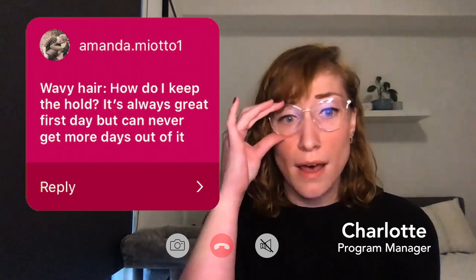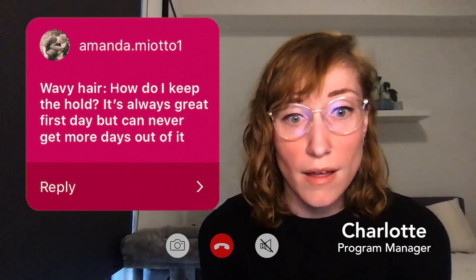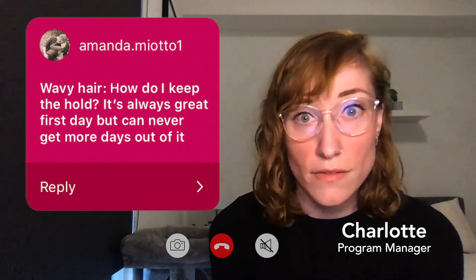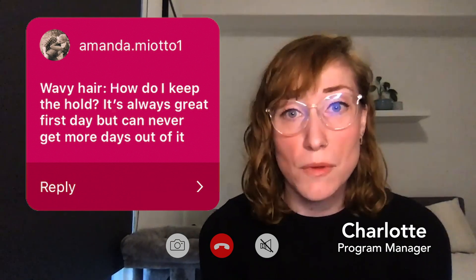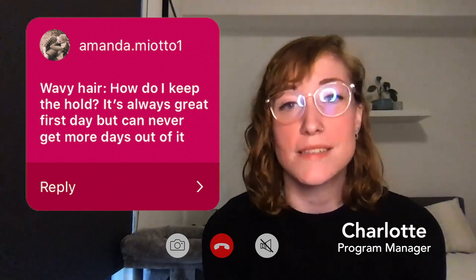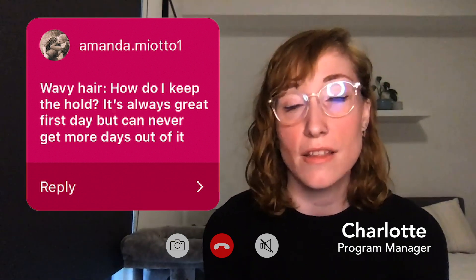I have wavy hair. How do I keep the hold? It's always great the first day, but I can't get more days out of it. First of all, that is extremely relatable. As someone with fine wavy hair, it doesn't seem to matter how many silk pillowcases I buy. I always end up with flat or frizzy hair in the morning.